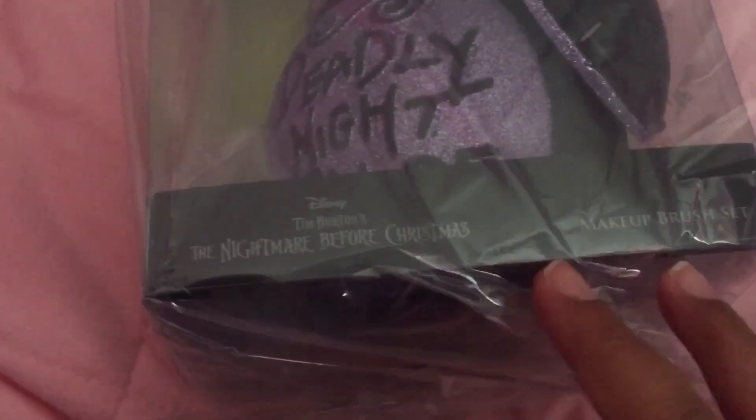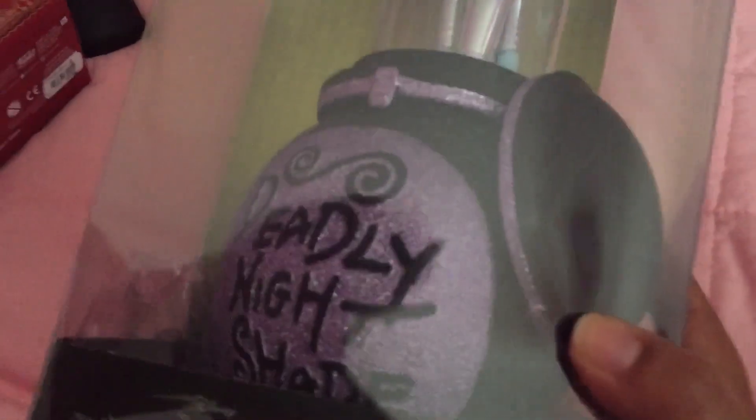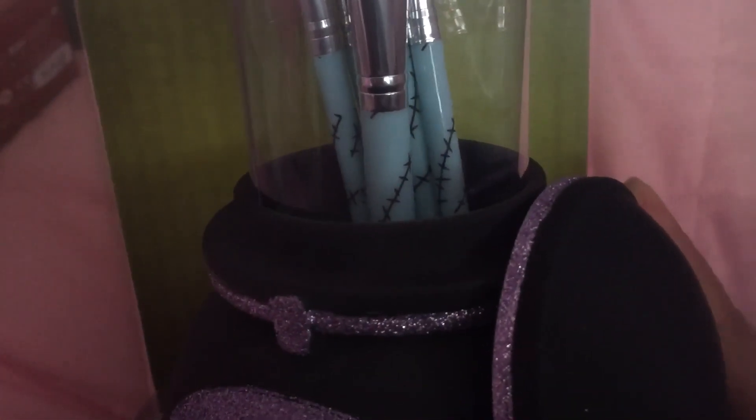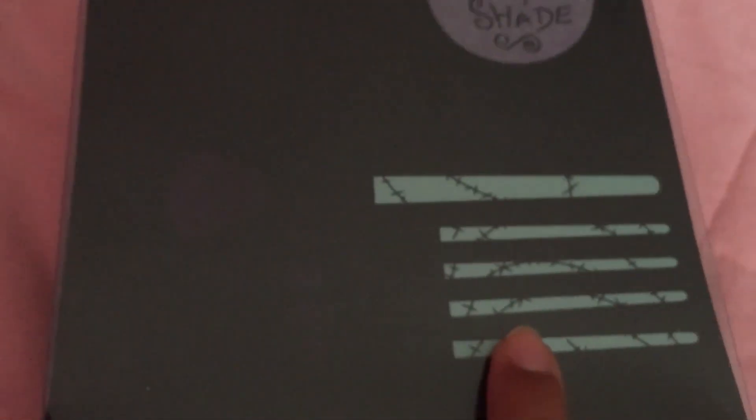I also got the Nightmare Before Christmas makeup brush set. Let me take it out — it's a jar like the one Sally has that says 'Deadly,' nice shape, and it has makeup brushes with Sally's skin print on them. The brushes are purple. This was originally $29.90 but after the coupon I got it for $13.24.